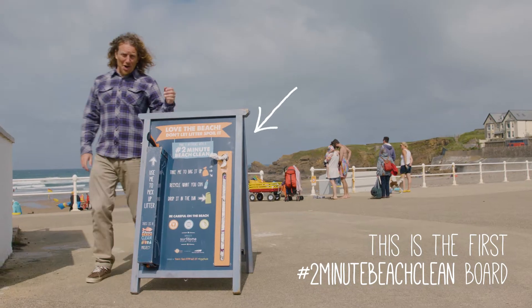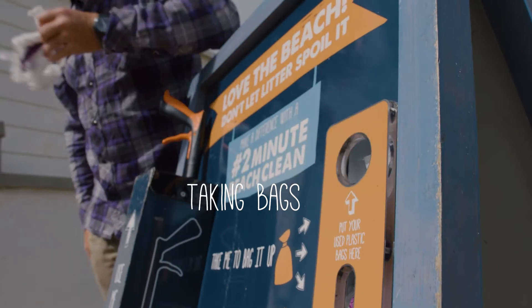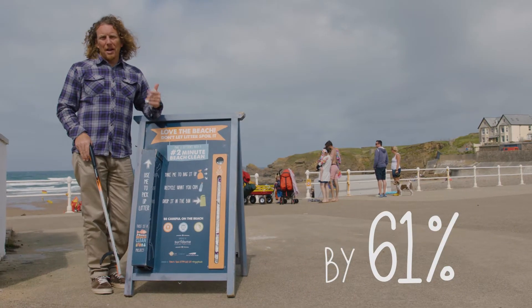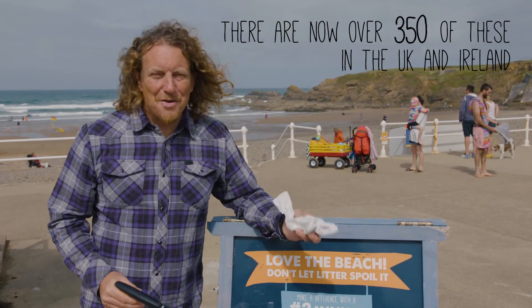This is the very first Two Minute Beach Clean board. People borrowing litter pickers and taking bags and going off and doing a Two Minute Beach Clean during a year's trial helped reduce the amount of litter on this beach by 61%. There are now over 350 of these in the UK and Ireland.